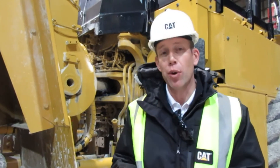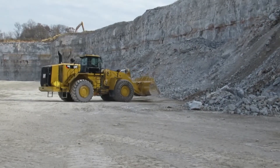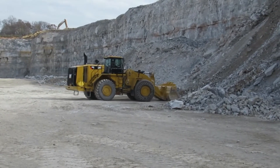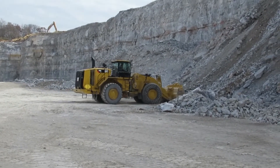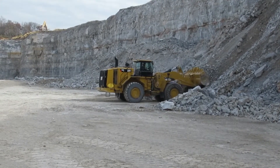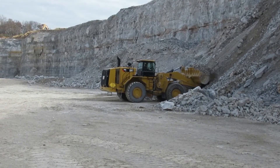So effectively what we've done on the XE is a transmission replacement electric drive wheel loader. The big benefit to our customers with this XE is fuel efficiency. Overall on average versus the standard 988K, we saw a 25% improvement in tons per gallon.